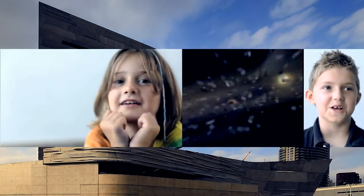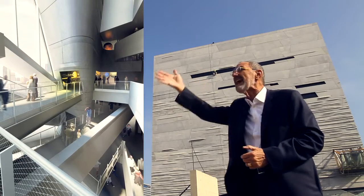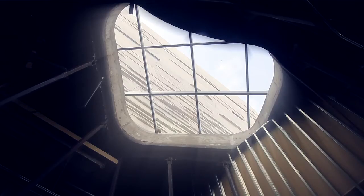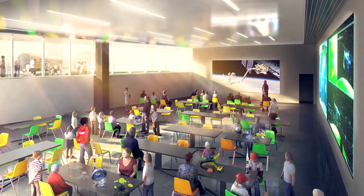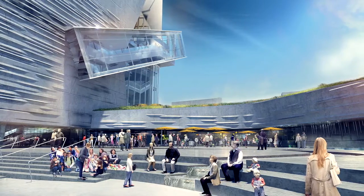A huge amount of the users of this building will be young children, so it's vital that this is useful to them, compelling, and expands their imagination. When you look through a ceiling, you're going to see the mechanics, you're going to see structure, and everywhere the building is going to be left transparent so you're going to understand the architecture.